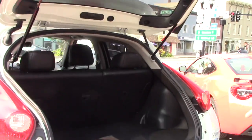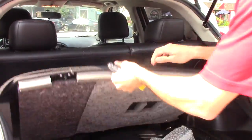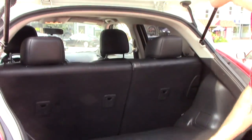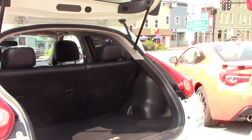Giving you a closer look at the cargo space, you do have a good amount of space and spare tire equipment located underneath. 60-40 split leather interior.